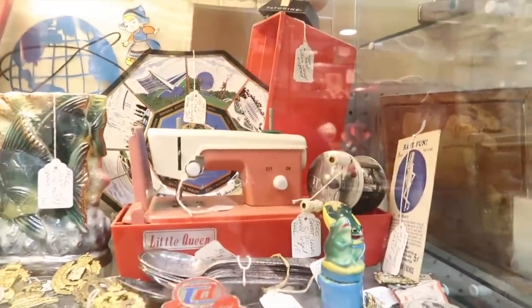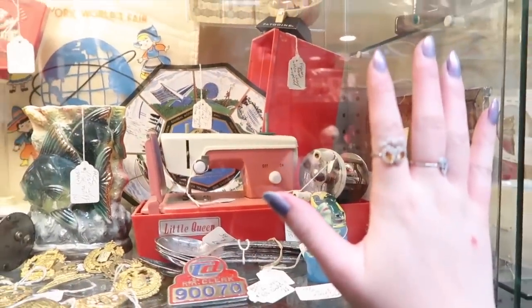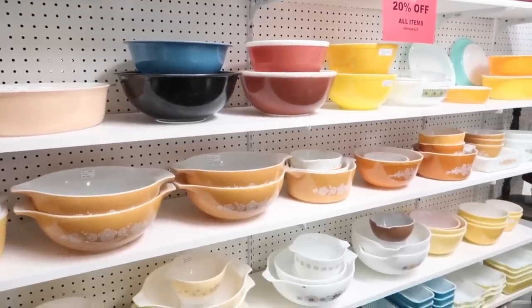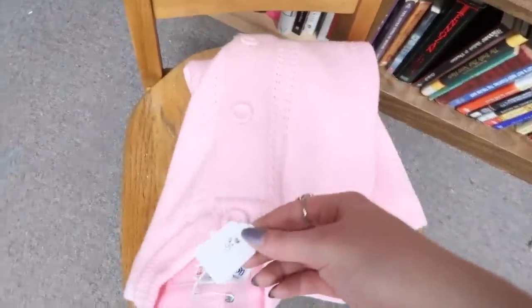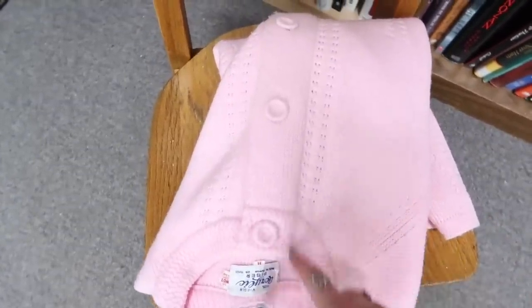Look at how cute this little baby sewing machine is — using my hand for scale, super tiny and cute. I found the motherlode of vintage sweaters. There are seriously so many here. I found a couple I really loved that were too expensive, but I think I'm going to get this one. It's a really nice knit and it's only 25 bucks. It's got cute little seaming details and I don't have a long-sleeved pink sweater.